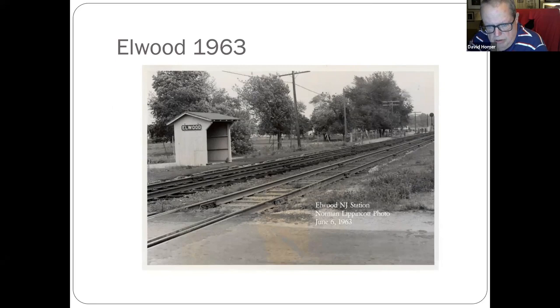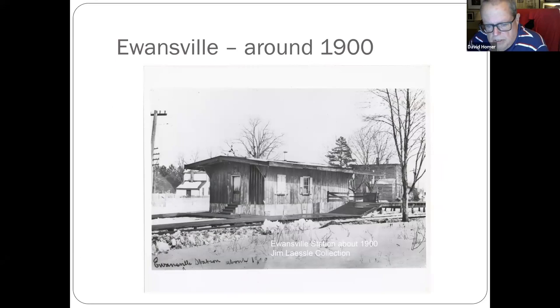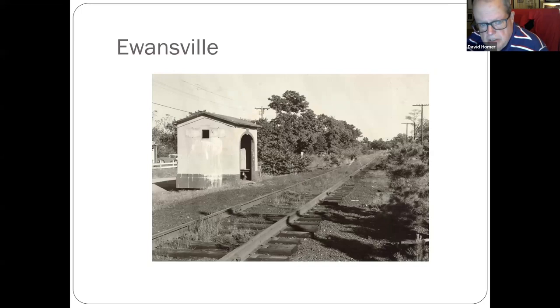Elwood — shelter at Elwood, down the White Horse Pike. Used to be when you were there you were nowhere; now it's all shopping center. Ewinsville, east of Route 206 on the back road — first station from about 1900, then a concrete shelter was built there.